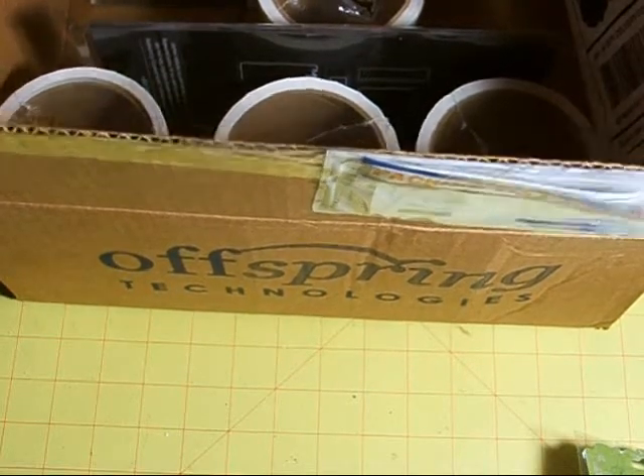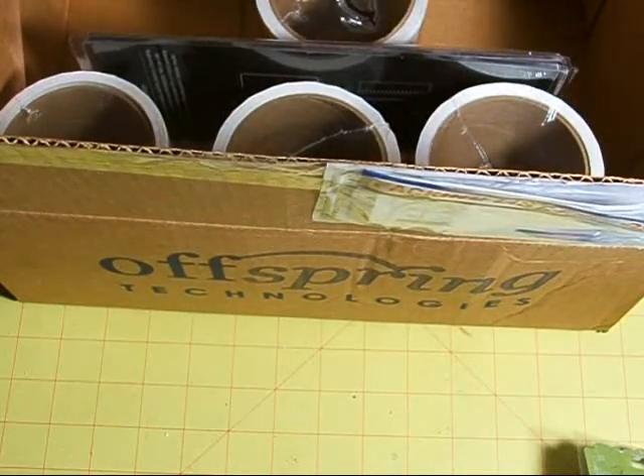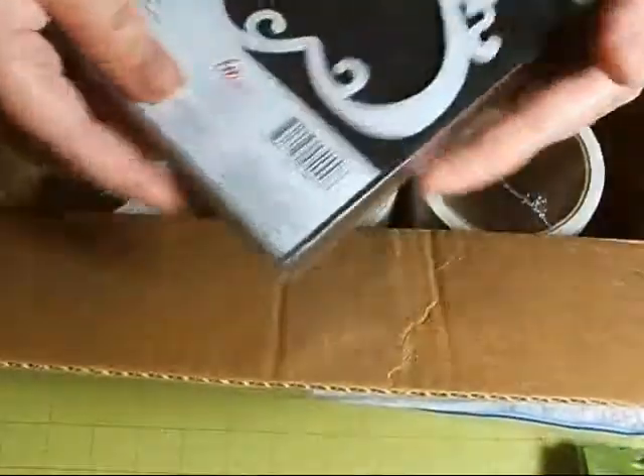While I was gone, a couple of packages came. The first one was a package from eBay — it was a die that I had won. It's a CISIX die, a really pretty heart. So I thought I'd share that with you.